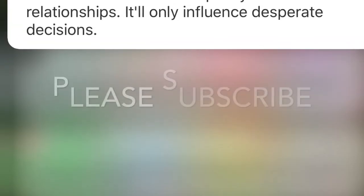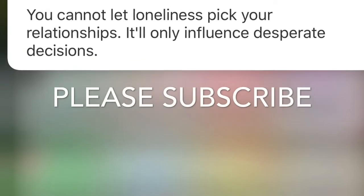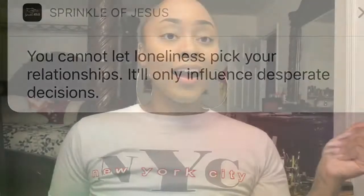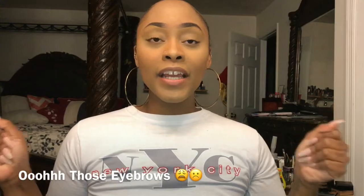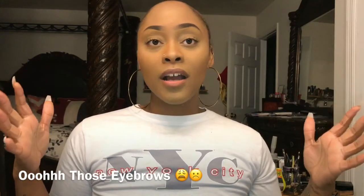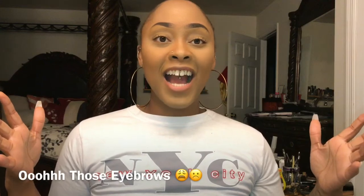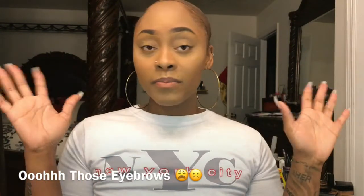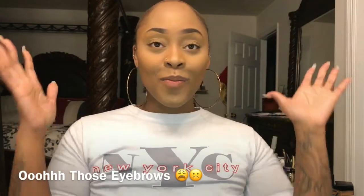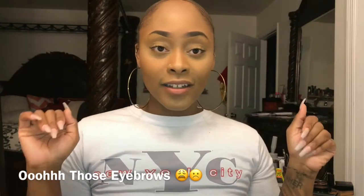Hi guys, welcome back to my channel! So today I'm going to give you all this first impressions kind of thing on this here face. Don't judge me — if you watch to the end of the video you'll understand why it looks like this.